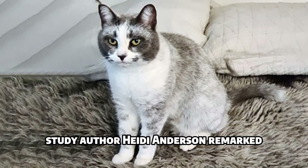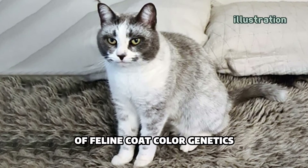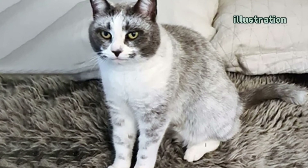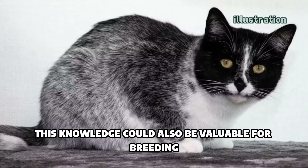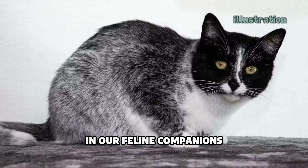Study author Heidi Anderson remarked: "The discovery of the selmiac variant enriches our understanding of feline coat color genetics." This knowledge could also be valuable for breeding efforts, potentially contributing to the preservation of this trait in our feline companions.